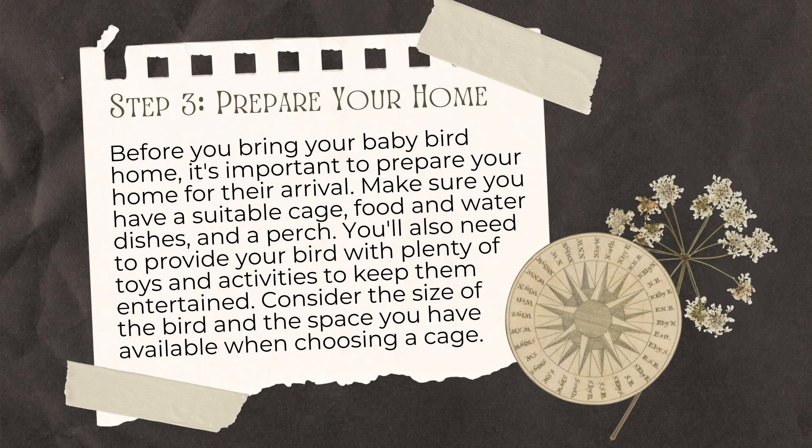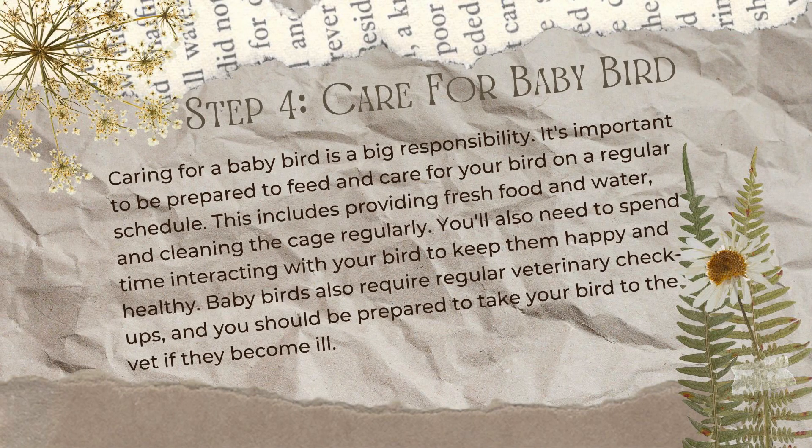Step 3: Prepare your home. Before you bring your baby bird home, it's important to prepare for their arrival. Make sure you have a suitable cage, food and water dishes, and a perch. You'll also need to provide your bird with plenty of toys and activities to keep them entertained. Consider the size of the bird and the space you have available when choosing a cage.